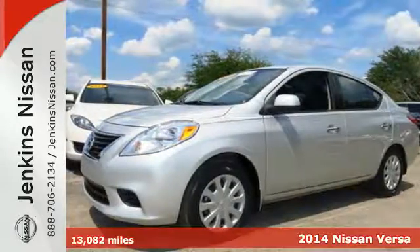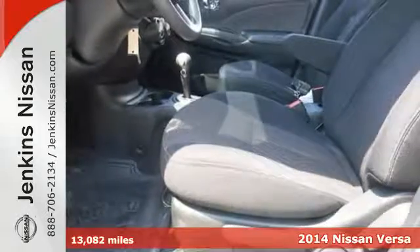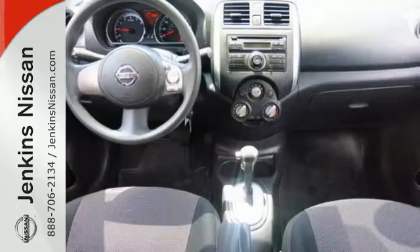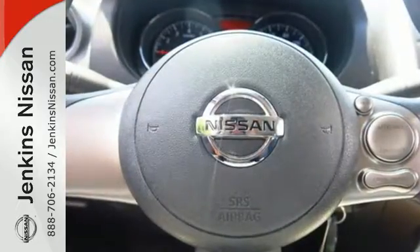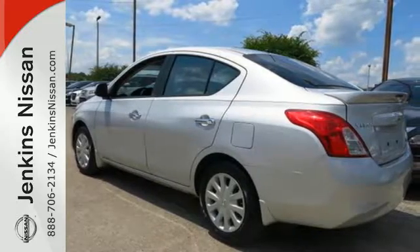It's a 2014 Nissan Versa. It seats up to five adults comfortably with a rear cargo area that's ready for whatever you need. You will also find an auxiliary audio input so you can play everyone's favorite songs, and four-wheel anti-lock brakes and traction control to help them feel safe and secure.